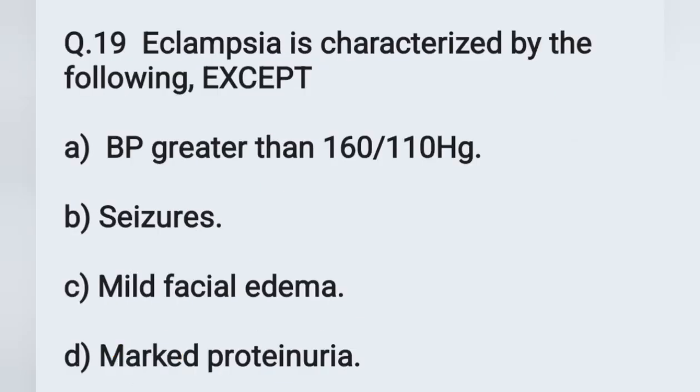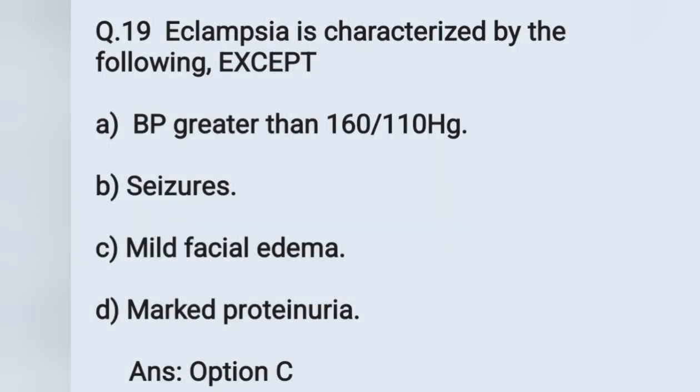Question number 19: eclampsia is characterized by the following, except. Options: A) BP greater than 160/110 mmHg, B) seizures, C) mild facial edema, D) marked proteinuria. Among these, mild facial edema is not a characteristic feature of eclampsia. BP will be high, seizures will be present, and marked proteinuria will be present. Option C is the correct answer.